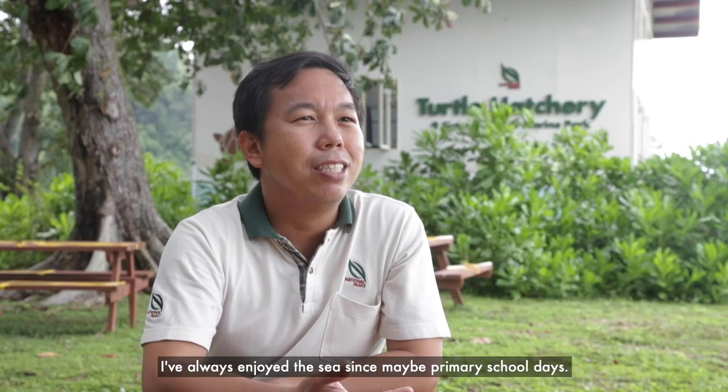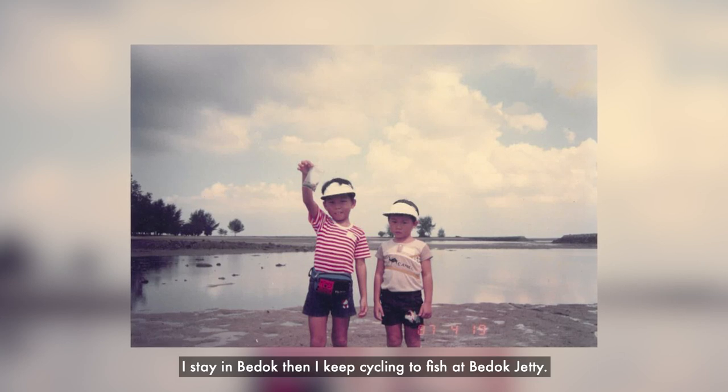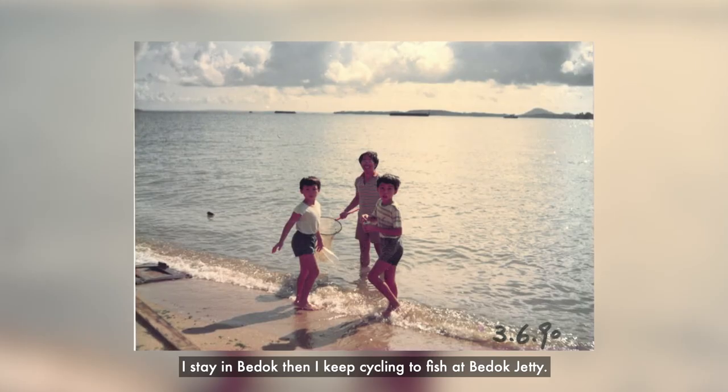I've always enjoyed the sea since maybe primary school days. I was staying in Budo, and I kept cycling to fish at Budo Jetty.